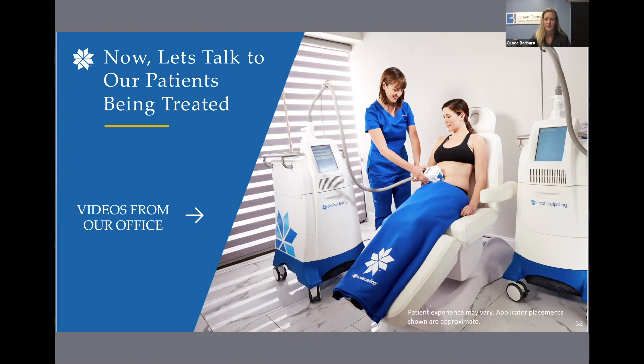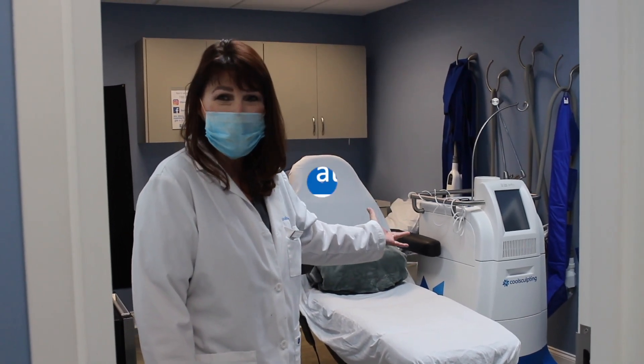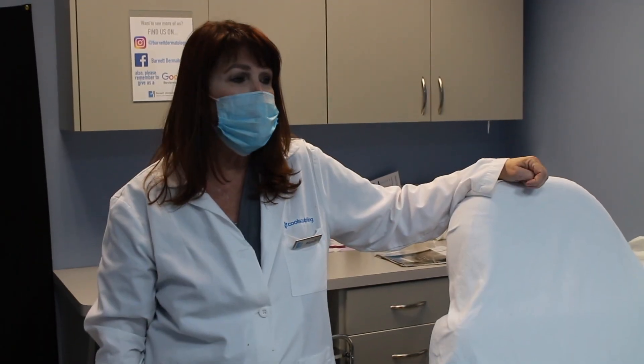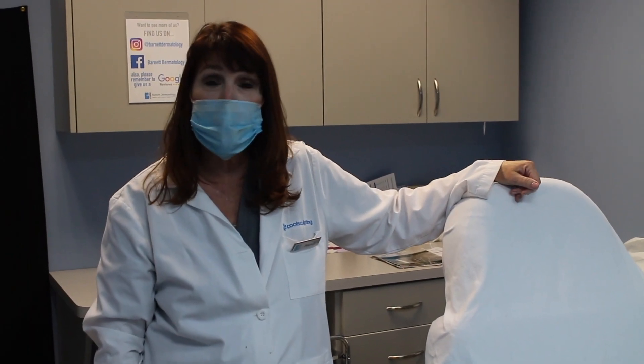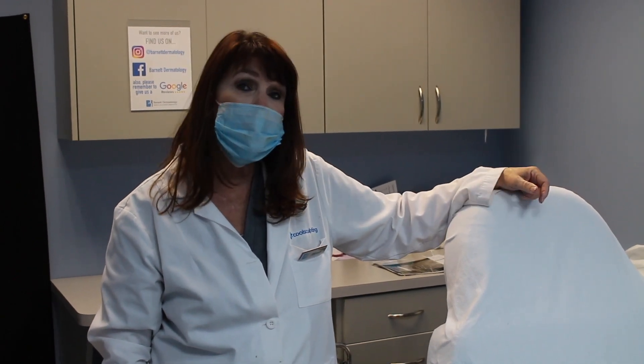Now we're going to show you a short video showing our office, the CoolSculpting room, and a few procedures — one on the chin, one on the distal knee, and the removal of an applicator on the stomach. Come on in — we're going to give you a quick tour of our CoolSculpting room. This room is used exclusively for our CoolSculpting consultations as well as our CoolSculpting procedures.